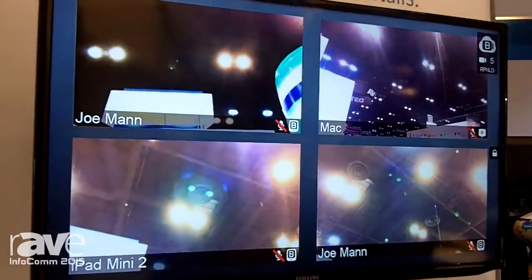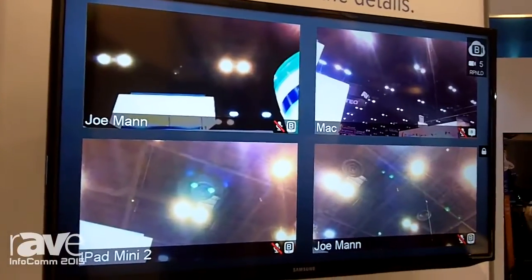Currently with the browser and with the mobile applications, we have a one-touch join option, and we are extending that option here to the room system.